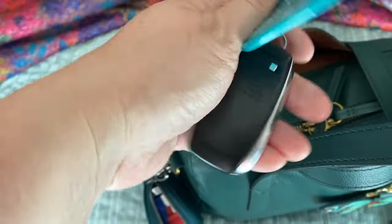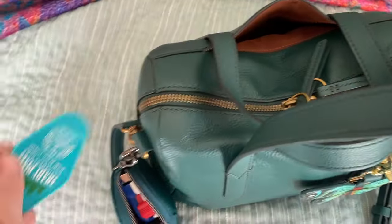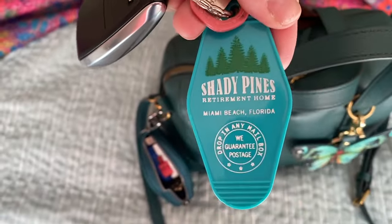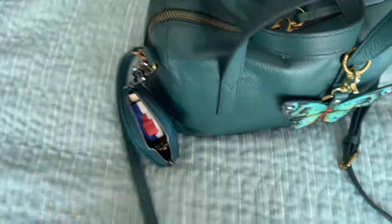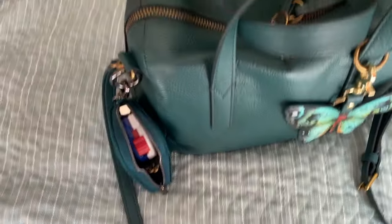In the back pocket I just have my keys right now. My friend got me this Golden Girls Shady Pines Retirement Home keychain — we love the Golden Girls. Sometimes I do put my phone there but it can be a tight fit.